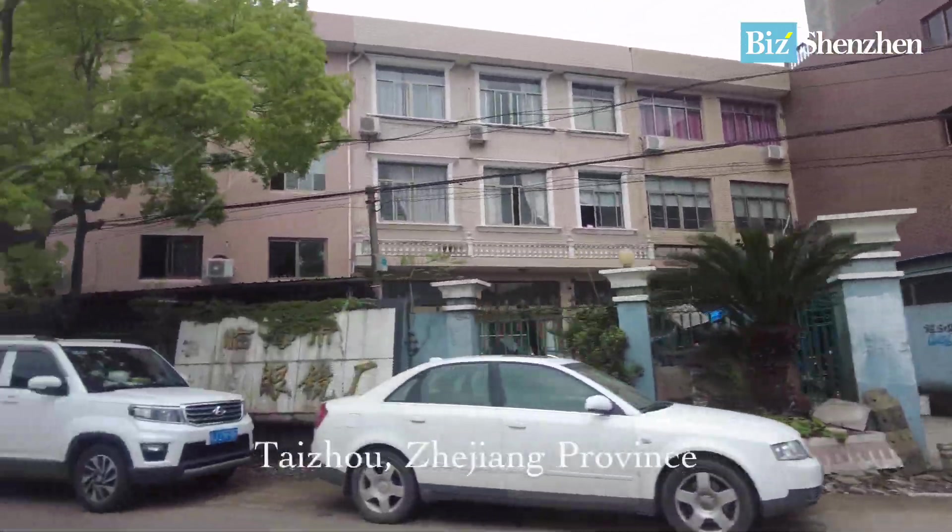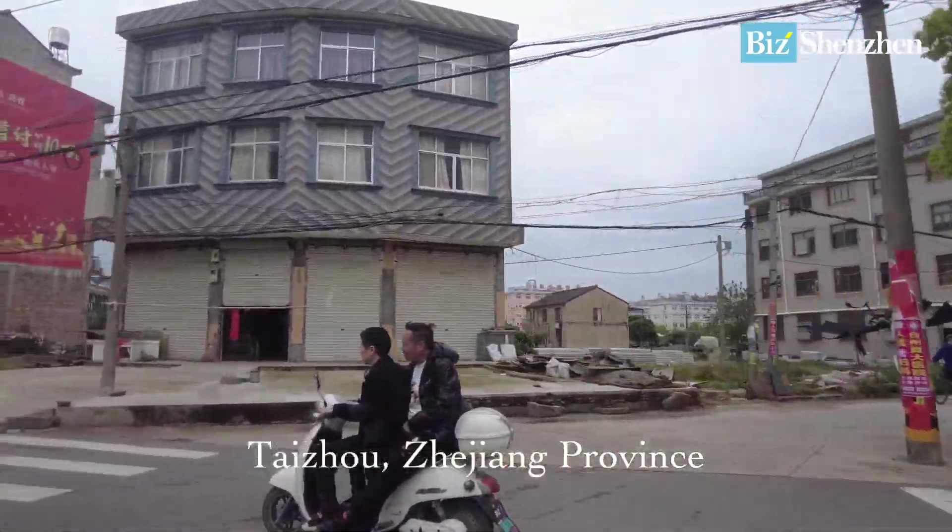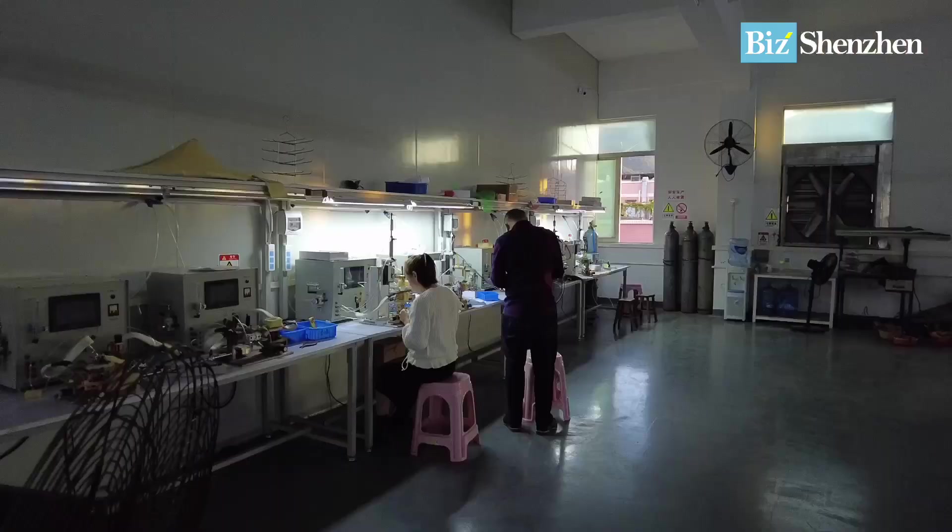The reason why I'm here is because I'm getting glasses made for one of my customers from America. Earlier I was getting the glasses made in a different province — Zhejiang province, which is very close to Shanghai. But the quality standard is quite different from the standard in Shenzhen. In Shenzhen, the quality standard is the highest.